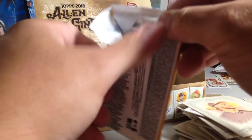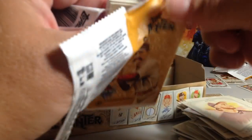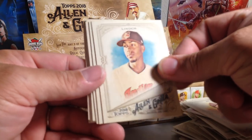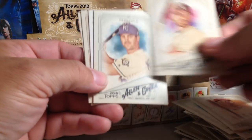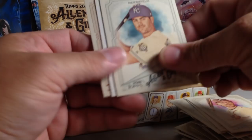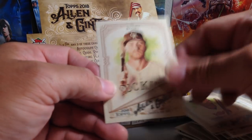Last pack before we get to the hits. Francisco Lindor, having an amazing year. Anderson Simmons, Dansby Swanson, Whit Merrifield, Adam Wainwright, A&G back mini, baseball hat insert, Michael Brantley, Trevor Story.